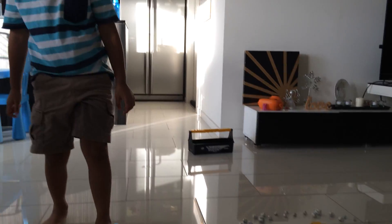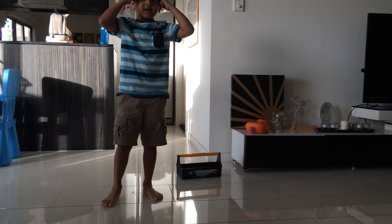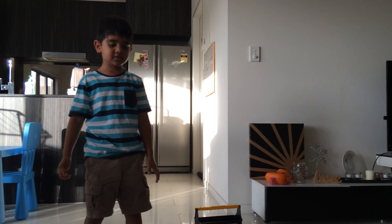That's my whole solar system project done. I hope you like this video. Make sure to subscribe.